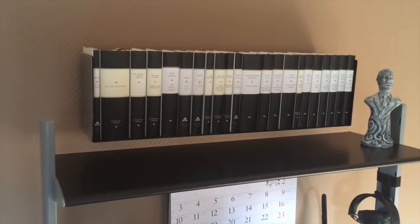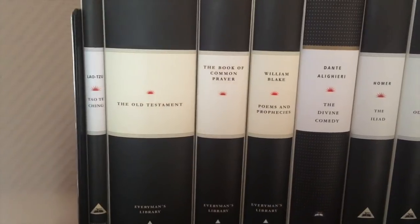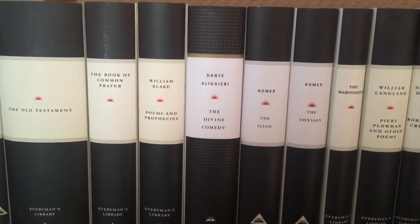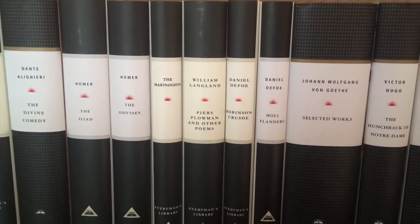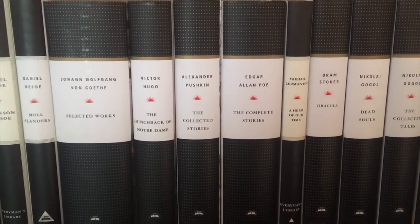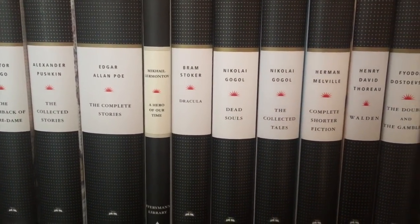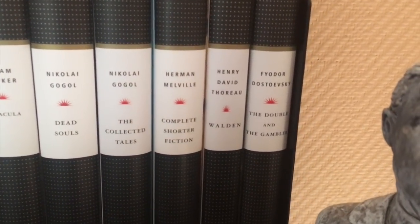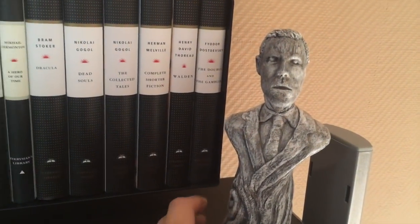Lastly, I have the rest of my Everyman's Library books over my desk: Laozi, The Old Testament, The Book of Common Prayer, William Blake's Poems and Prophecies, Dante Alighieri's Divine Comedy, Homer's Iliad and Odyssey, The Mabinogion, William Langland, Daniel Defoe, Goethe, Victor Hugo, Alexander Pushkin, Edgar Allan Poe, Mikhail Lermontov, Bram Stoker's Dracula, Nikolai Gogol, Herman Melville, Henry David Thoreau, and Fyodor Dostoevsky once again. And here's my little statue of H.P. Lovecraft.